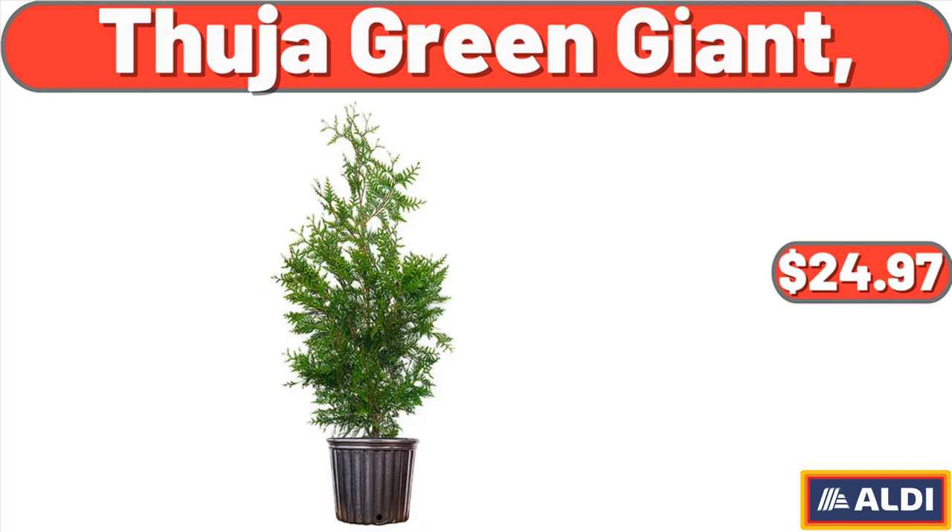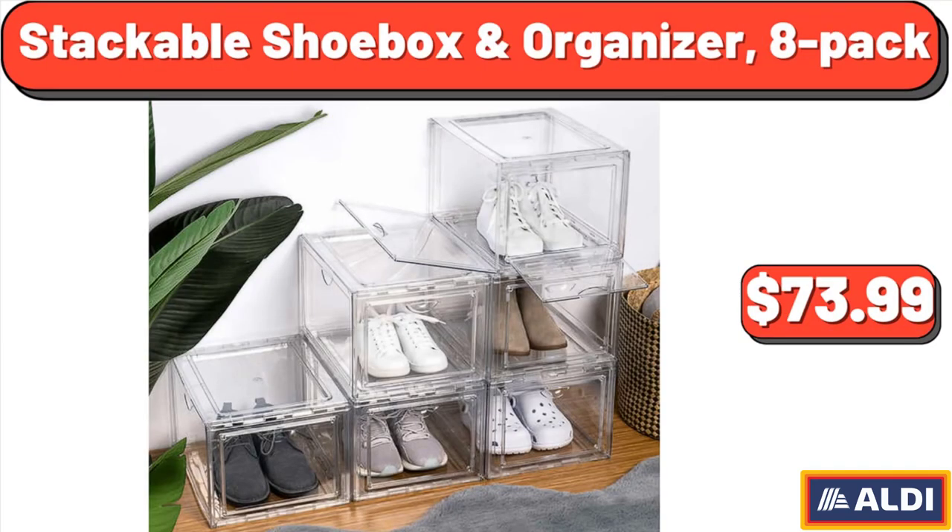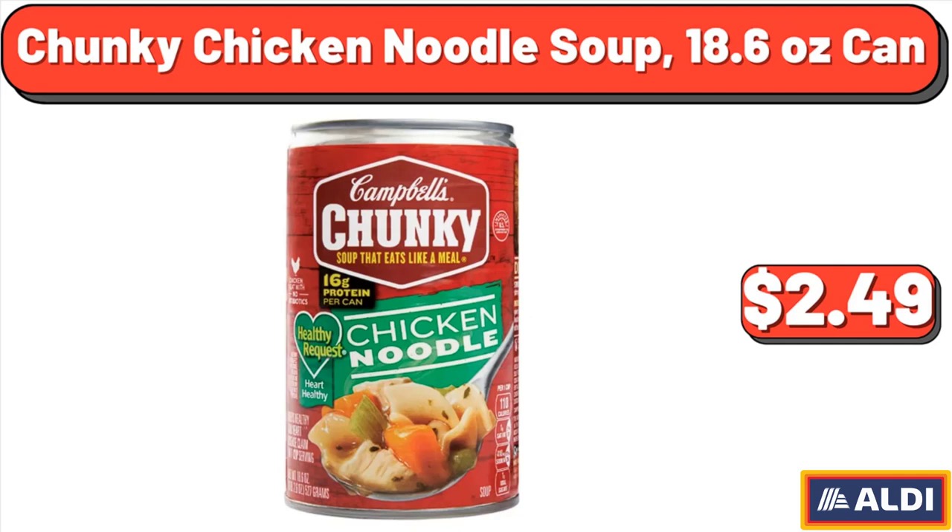Thuja Green Giant, $24.97. Stackable Shoe Box and Organizer, 8-Pack, $73.99. Chunky Chicken Noodle Soup, 18.6 Ounce Can, $2.49.